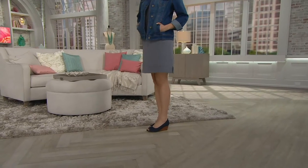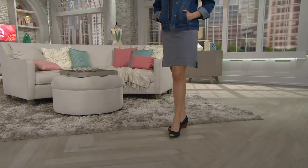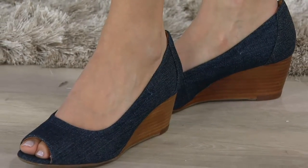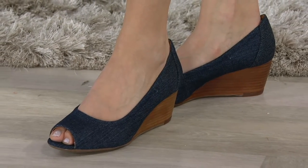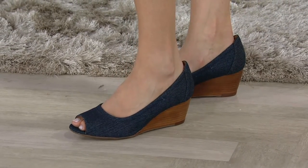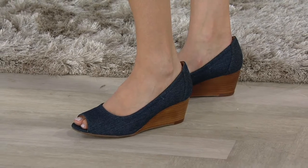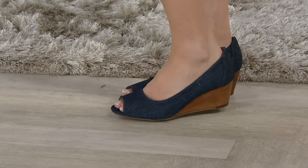Right now we're taking a look at a brand new peep toe wedge called the Burmese Art. I am in love with the denim look in a shoe — it reminds me of a denim heel that my sister and I used to fight over back in high school. It was the thing, and I remember being so incredibly uncomfortable in those shoes, but I adored them. This is the comfy version of that shoe.